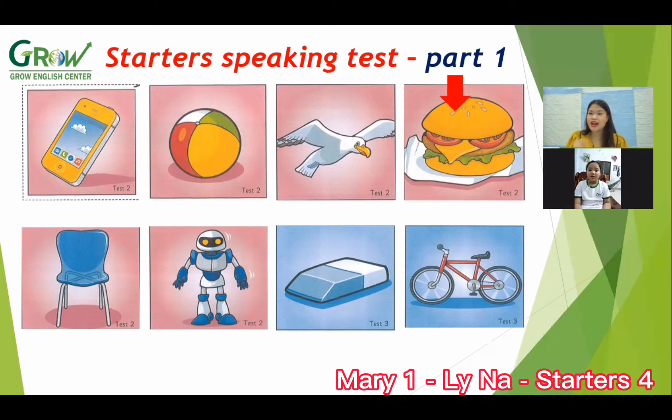Hamburger. Wow, do you like eating hamburger? Yes. Okay, next, what is this? Chair. What color is the chair?